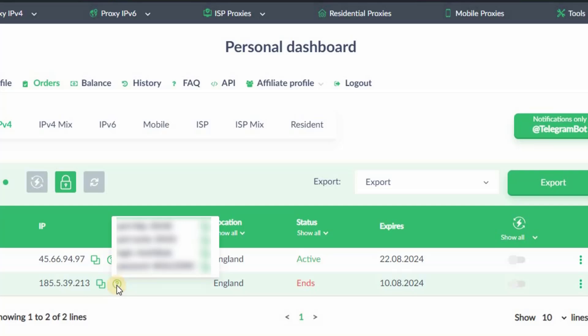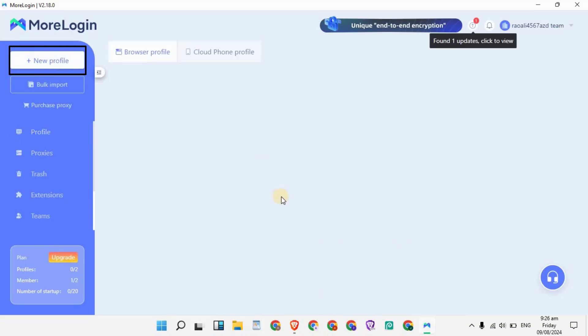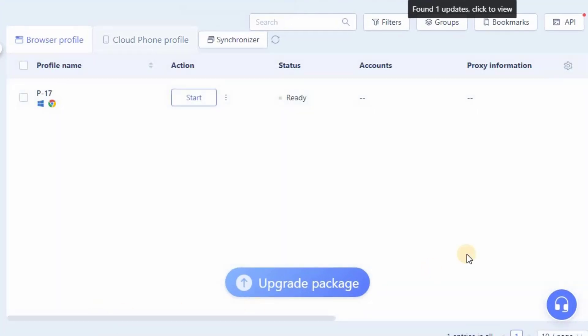Now we are going to discuss how you can run this proxy in any anti-detect browser. First, you need to download and install an anti-detect browser called MoreLogin. Once installed, create an account and you will see a simple dashboard. Click on the New Profile button, then click Confirm, and the browser will create a profile for you.